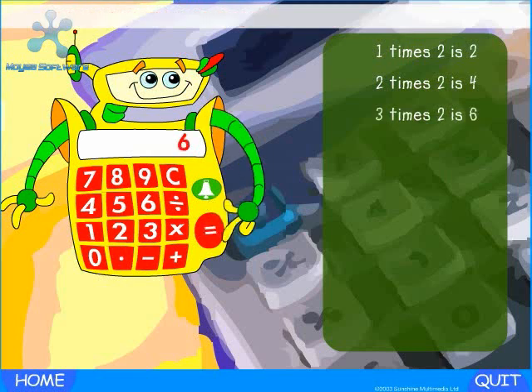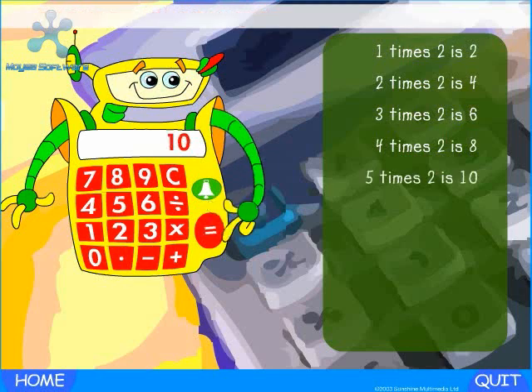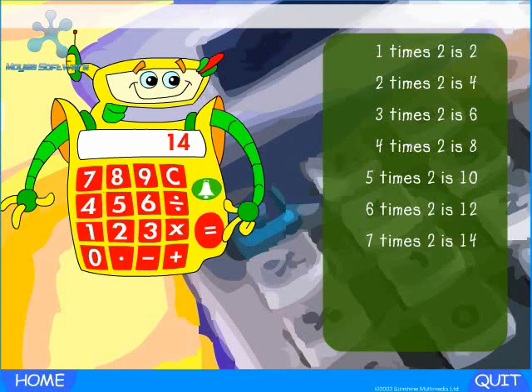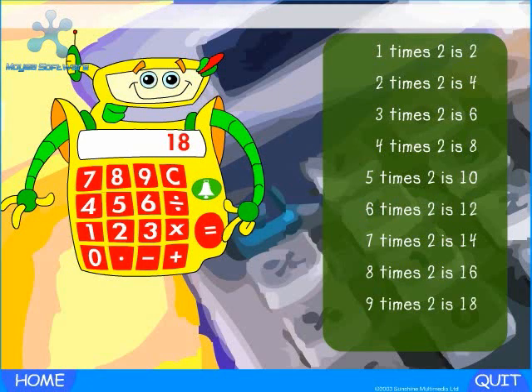Keep pressing the equals button. Three times two is six. Press the equals button again — four times two is eight. Press the equals button again — five times two is ten. Six times two is twelve. Seven times two is fourteen. Eight times two is sixteen. Nine times two is eighteen. Press the equals button again — ten times two is twenty.